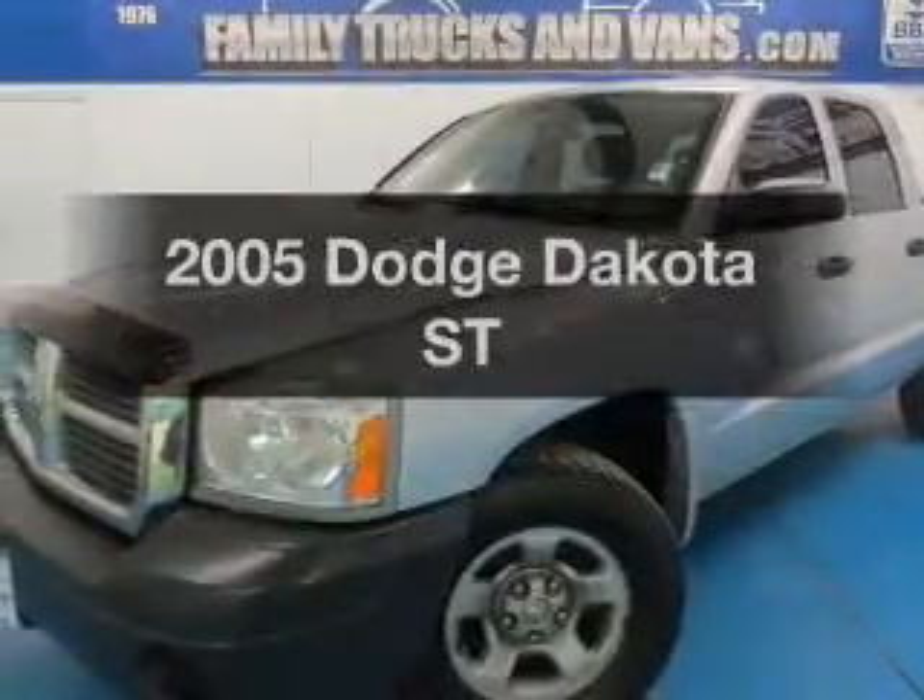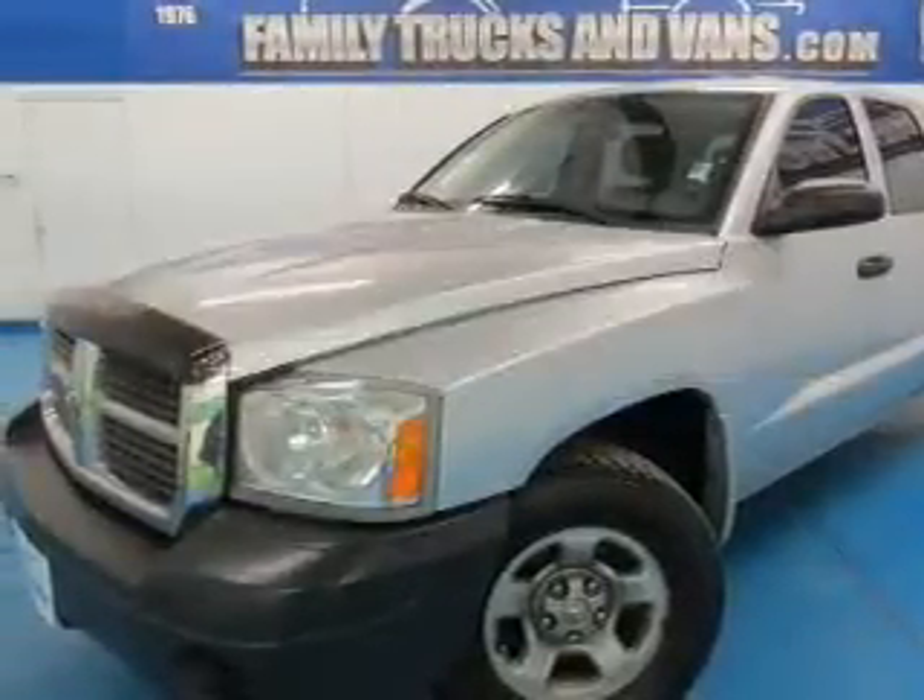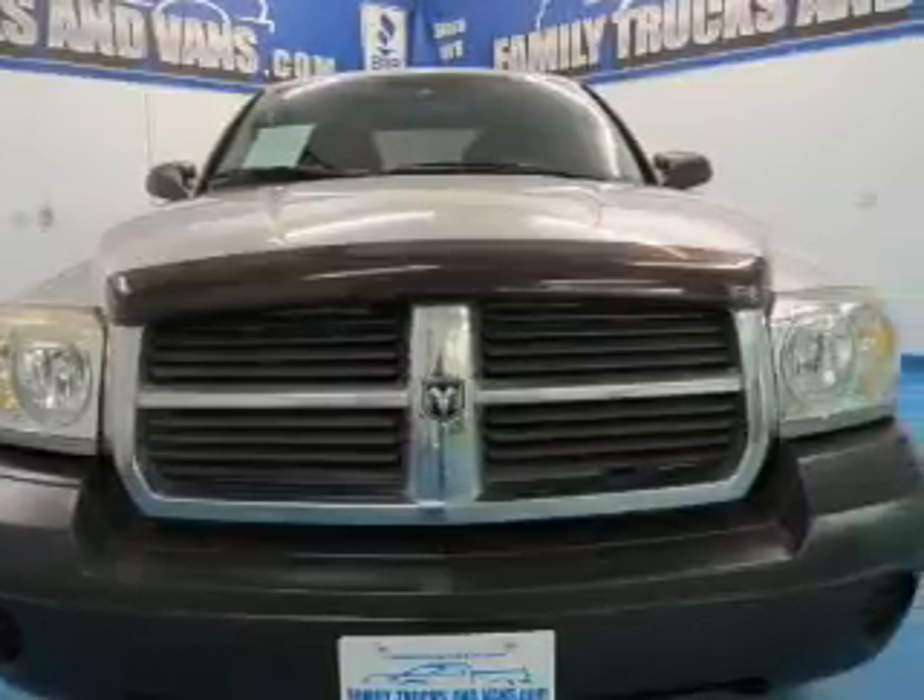Check out this 2005 Dodge Dakota. If you're looking for an automobile with great attributes, look no further.